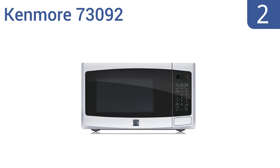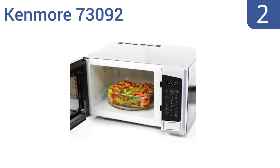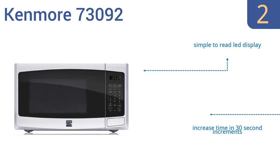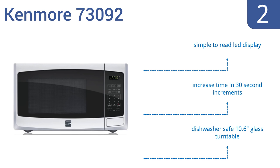At number 2, the Compact Kenmore 73092 takes convenience to another level, with a memory cooking feature that lets you customize and save your favorite cook time and power level combination for later use. It's a powerful machine at a great price. It comes with a simple-to-read LED display and a dishwasher-safe 10.6-inch glass turntable. It lets you increase time in 30-second increments.